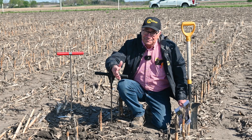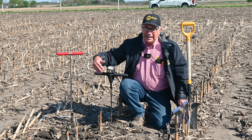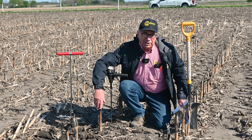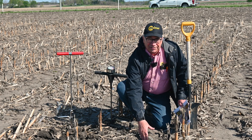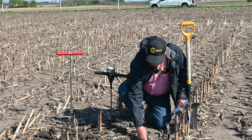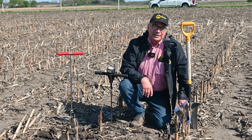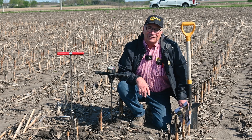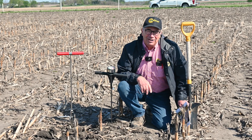I've got a penetrometer and we're going to take some readings here today in the old corn stock row and right here in the strip that we tilled last fall. I'll go through and measure this inch by inch and send it off to the lab. We look forward to showing this information to you in August.